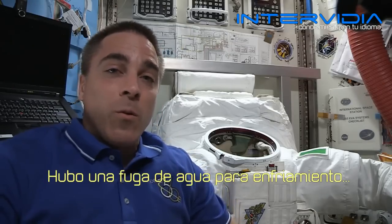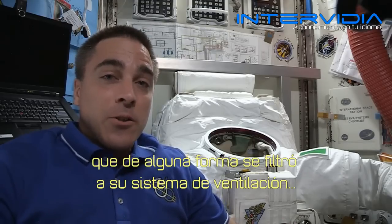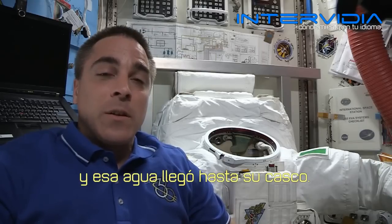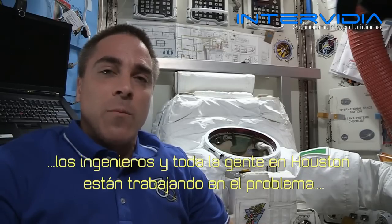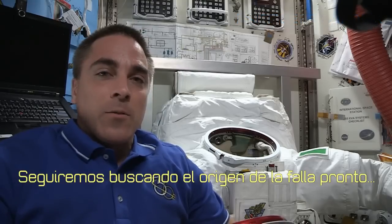There was leaking cooling water somehow into his ventilation system and that water got into his helmet. We don't know the exact specifics right now. The engineers and all the people in Houston are working on the problem and trying to figure it out, and we'll do some troubleshooting soon.